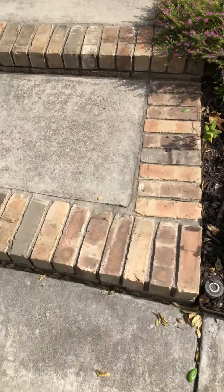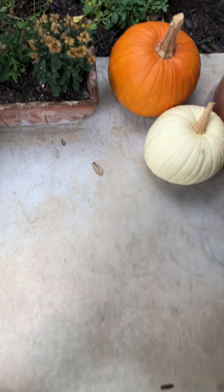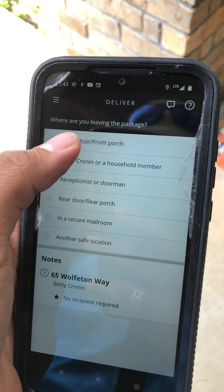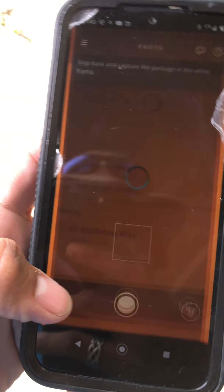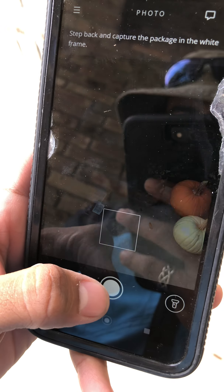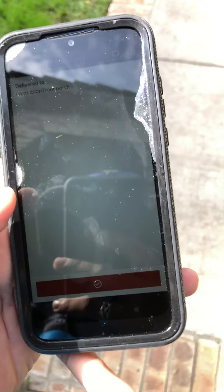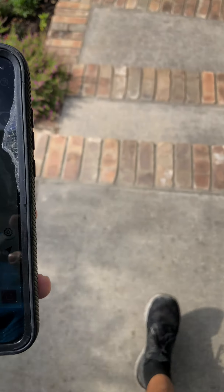It's really not a hard job, guys. They make it seem like a lot when you first start but it's not that hard — monkeys could do this job. Once you put the package down, you press 'Front Door,' press 'Continue,' take the picture, press 'Use Photo,' then swipe to finish. And then you're done with that stop.